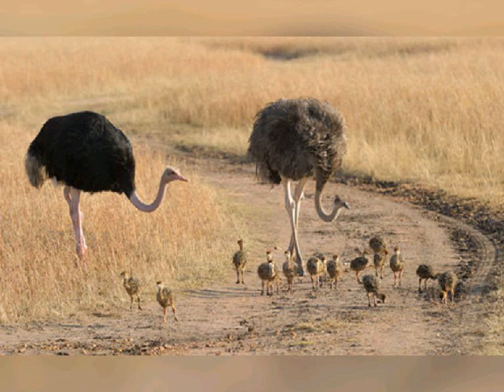All of the herd's hens place their eggs in the dominant hen's three-meter-wide nest, though her own eggs are given the prominent center place. Each female can determine her own eggs amongst others. The giant eggs are the largest of any living bird at 15 centimeters long and weighing as much as two dozen chicken eggs.